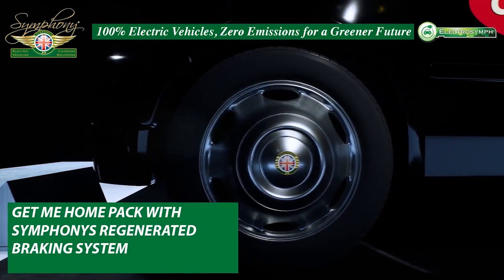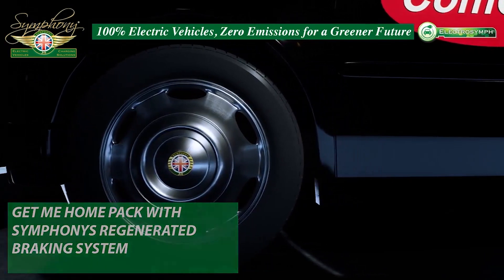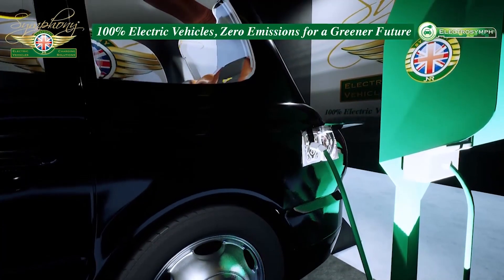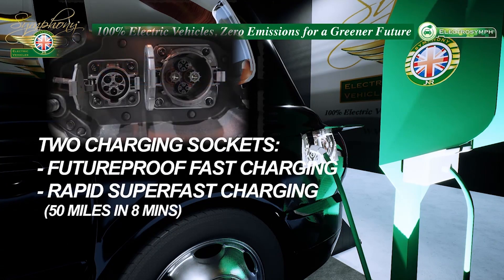And there's no need to worry about running short. Another Symphony development is a get-me-home extra energy pack within the cab, which provides an additional emergency reserve energy supply. Each cab will have a rapid charging point providing 50 miles in 8 minutes, or 100 miles in less than half an hour while you take a break.